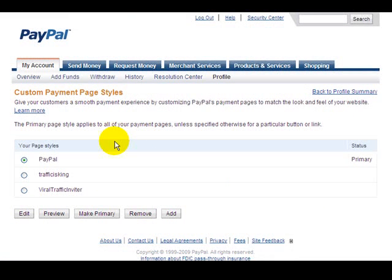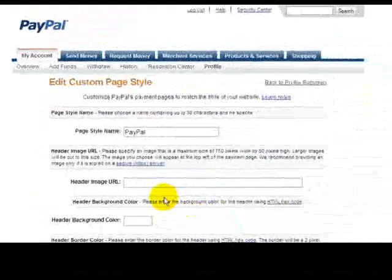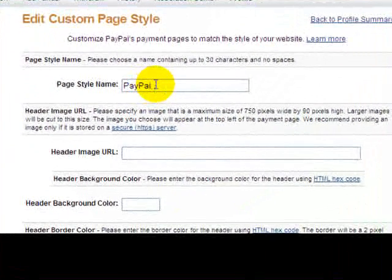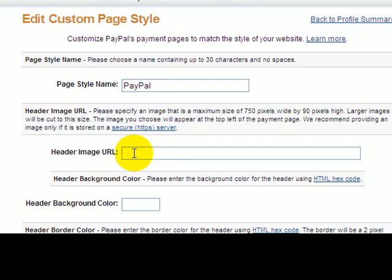PayPal says you can brand up to three checkout pages. I'm going to take you through one of my checkout pages that I was able to brand. To create your own, click on Add, and you'll have options to start customizing your page. The first thing you do is create a page style name — this will be very important later. Then, if you have the URL of where your logo or header image is located, you put that in here. Make sure you check the specifications — they require the maximum size to be 750 by 90 pixels.